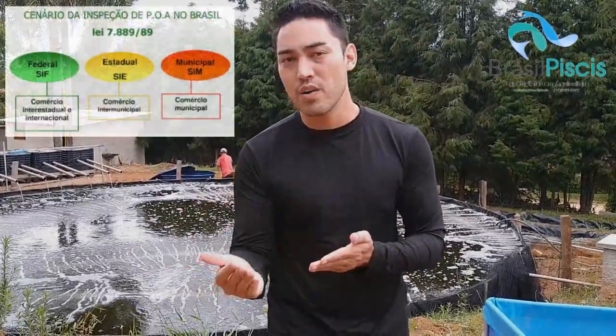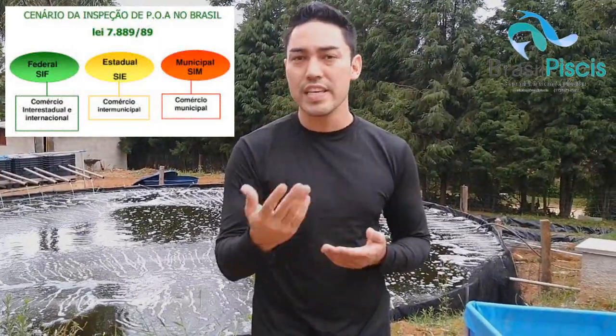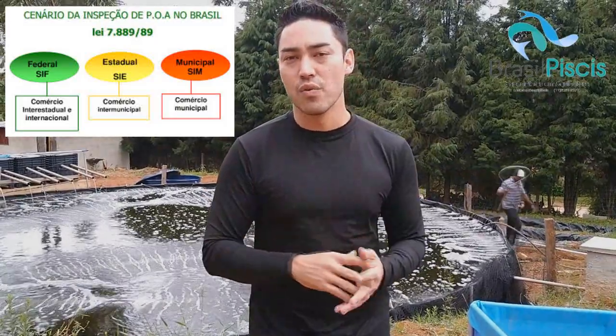Para você abrir um frigorífico pequeno para atender o SIM, que é o certificado municipal, você vai gastar em torno de R$95 mil a R$115 mil reais. Para abrir um CIE já é em torno de R$600 mil a R$700 mil reais. E um CIF, que é o federal, você vai gastar mais de um milhão, um milhão e meio. Isso em 2019, numa estrutura pequena.